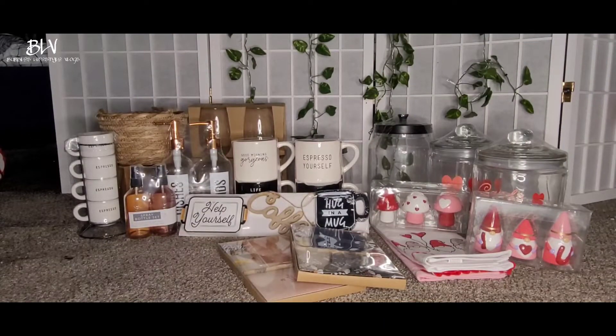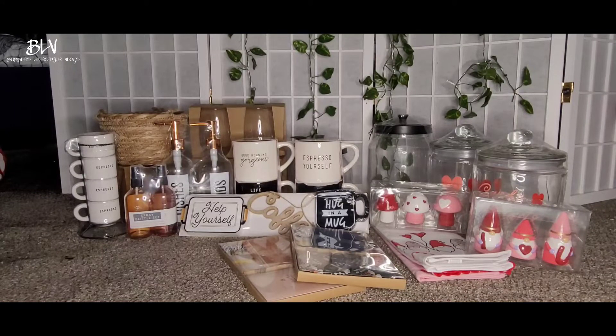Hi guys, today I'm going to show you my haul at the Dollar Spot in Target. This is everything I bought, so I will be showing you one by one how much they are and what they are. Let's start.